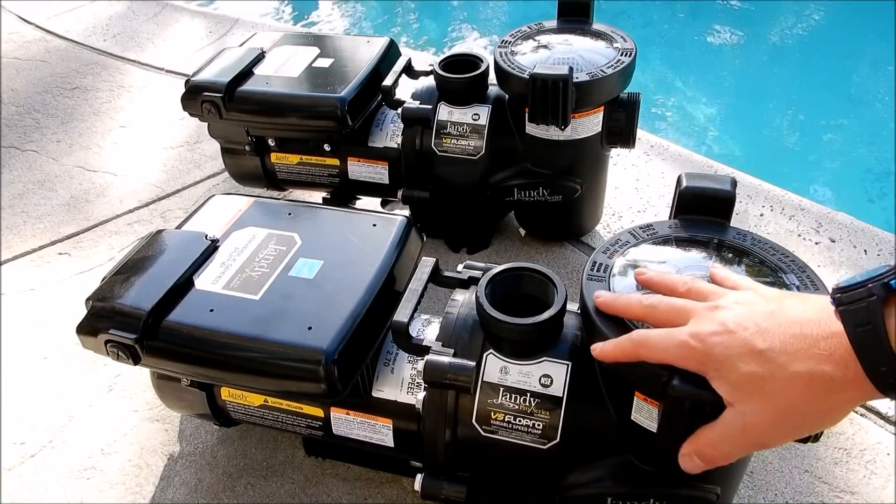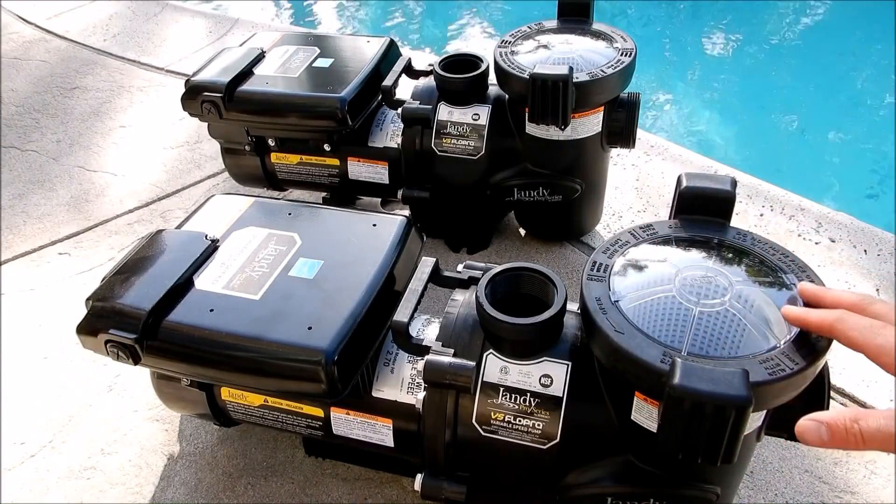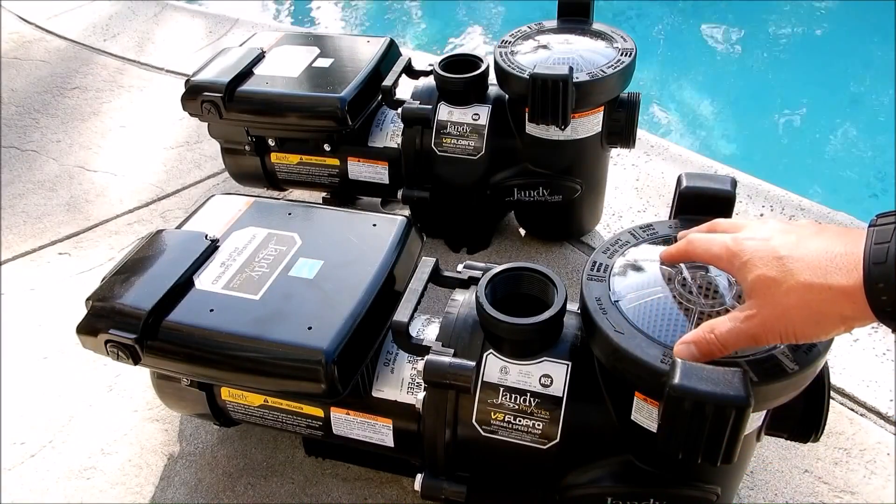The number one way to save money on your swimming pool cost is to replace your standard one speed pump with a variable speed pump. This can save you as much as a thousand dollars a year or more.